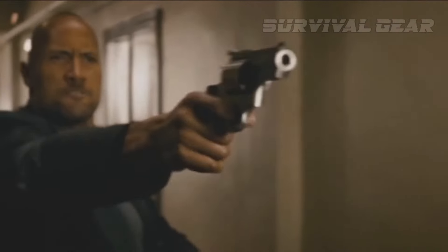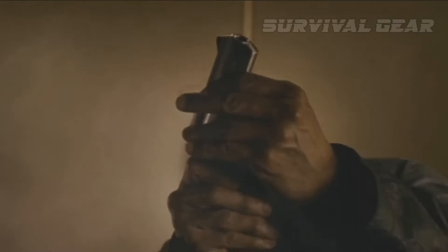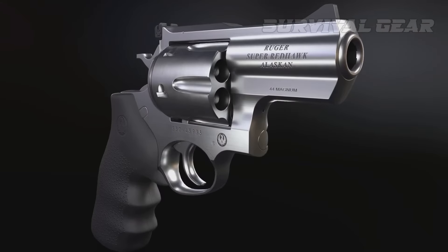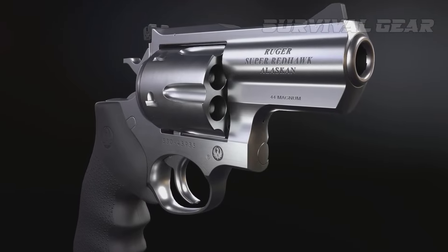Chambering options include .44 Rem Mag, .454 Casull, and .480 Ruger, all of which offer substantial bear-stopping power. The Ruger certainly qualifies as a hand cannon, but it's exceptionally rugged and manageable to shoot, making it a solid option for bear defense.